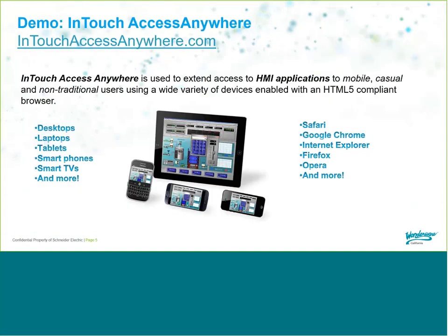InTouch Access Anywhere is the ability to access InTouch from a web browser on whatever device you happen to be using — whether that be your laptop, desktop, iPhone, Android, or tablet. All of those devices have built-in web browsers such as Safari, Internet Explorer, Edge, Chrome, or Firefox, and all of those are supported browsers within InTouch Access Anywhere.